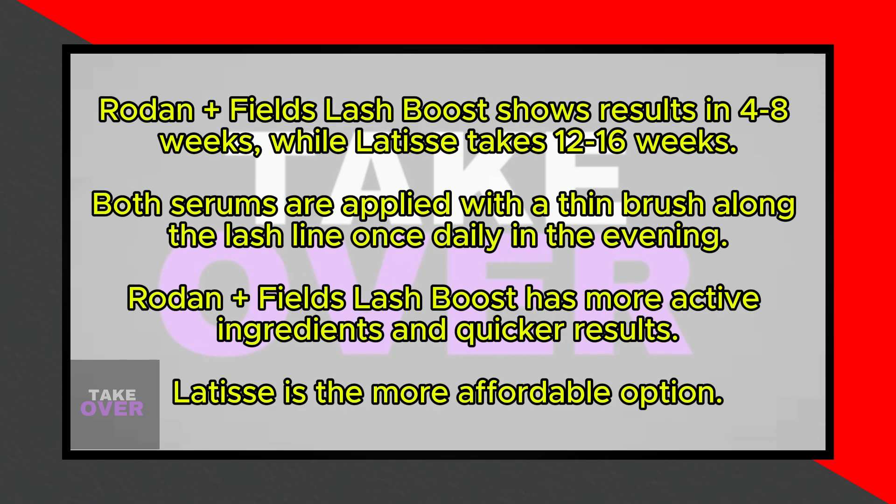Do these products have any similarities? Yes, Rodan + Fields' Lash Boost and Latisse share the same application process. Both serums are applied with a thin brush along the lash line, typically once each day in the evening.